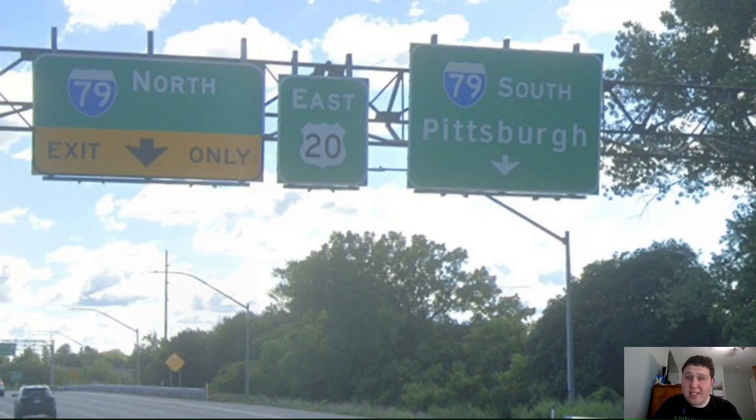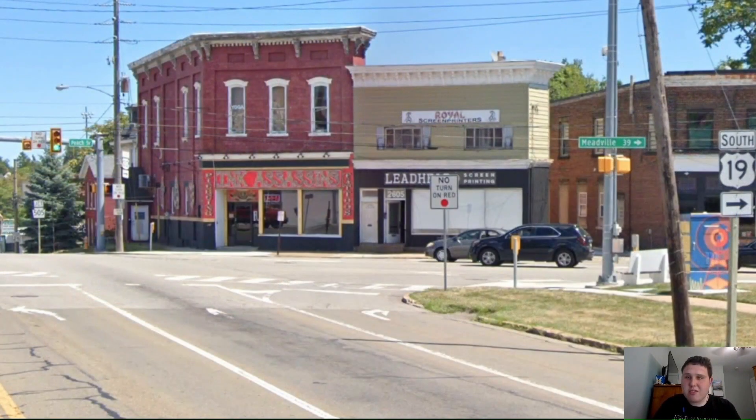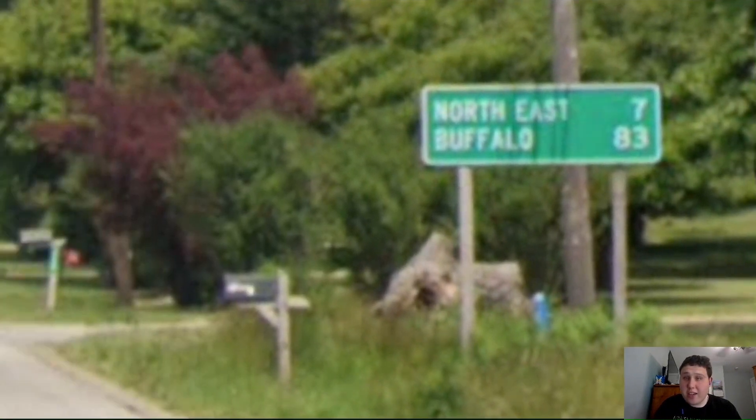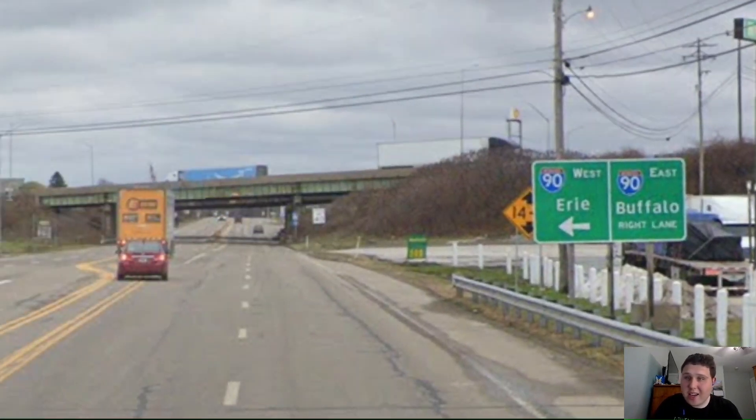Now meeting Interstate 79, signed south for Pittsburgh — Pittsburgh, that's cool; that's some actual city, not a small random town like some interstates get. Here in the Erie area, we're meeting US Highway 19, signed for Meadville — awesome. Here's a cool overview of the rest of Erie. Our next mileage sign — Buffalo! They're signing Buffalo here in Pennsylvania? You're blowing me away on US-20. On Interstate 90, they're also signing east for Buffalo. That's awesome! Now entering into the state of New York.